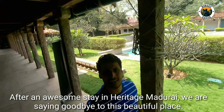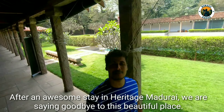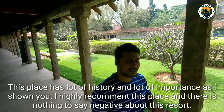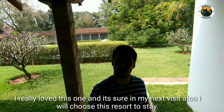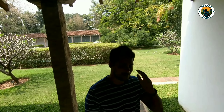After an awesome stay at Heritage Madurai, we are saying goodbye to this beautiful place. This place has a lot of history and importance, as I've shown you. I really recommend this place — there's nothing negative to say about it. I really love it, and I'm sure on my next visit I will choose this resort again. See you in the next vlog, bye bye!